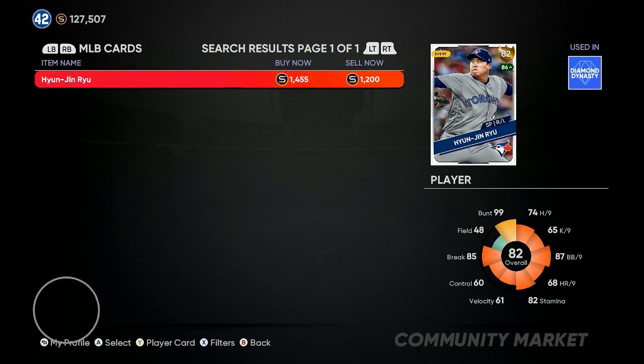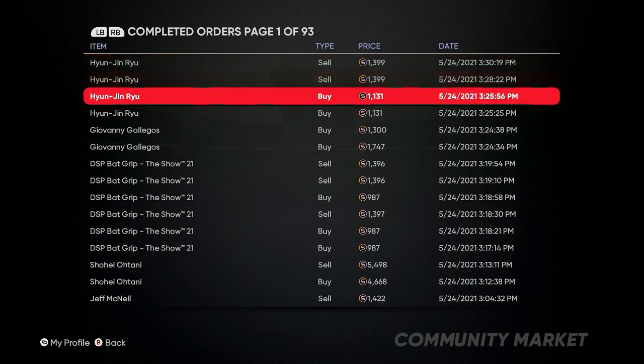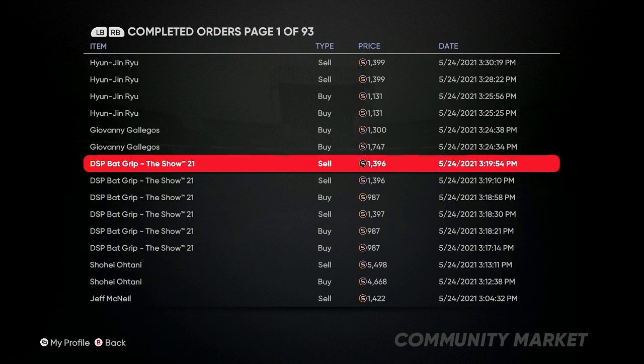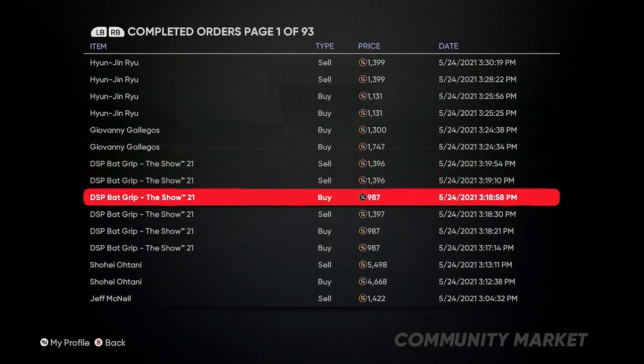Here's the list of names to pinpoint: 81 overall Otani, 82 overall Ryu, 84 overall Jeff McNeil, 79 overall Martinez, and then 40 to 87 overall Live Series cards where you can get 240 to 250 stubs per pop. In my completed orders you can see I sold Ryu, bought Ryu, and also bought the Gallegos card. I also started buying equipment — the lizard back grip — buying at 987 and selling at 1,396, which is another great one to use.